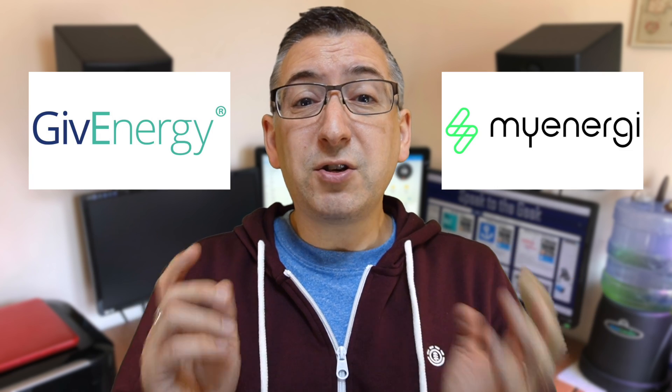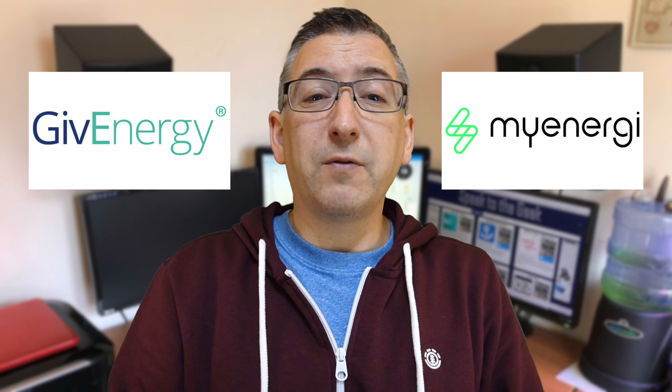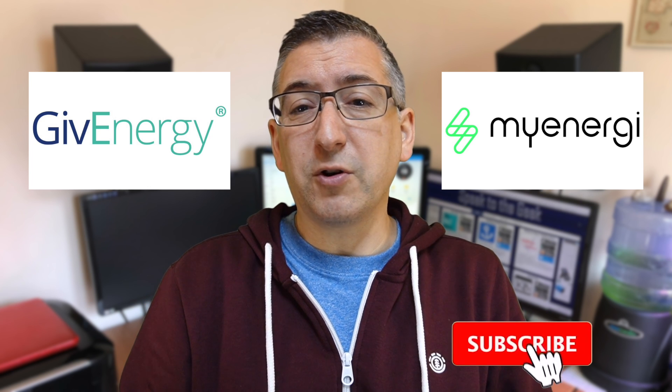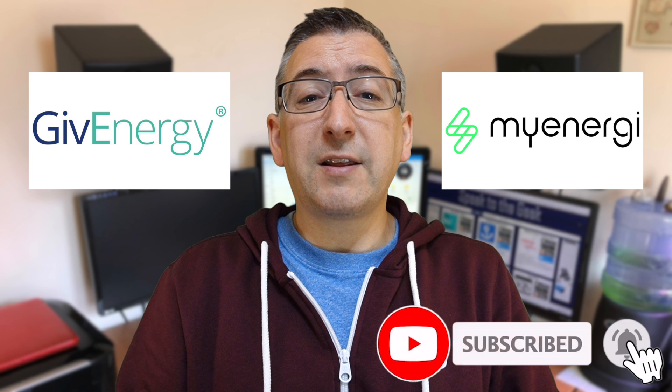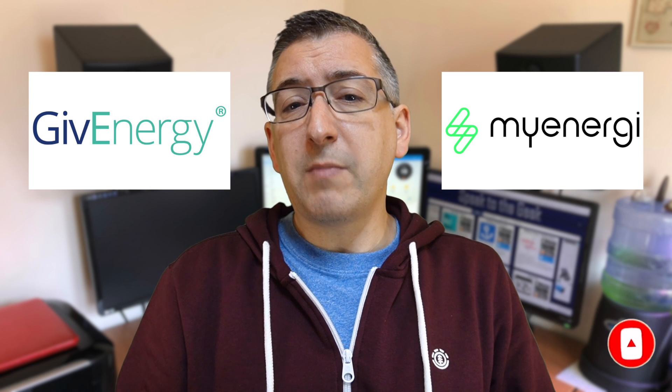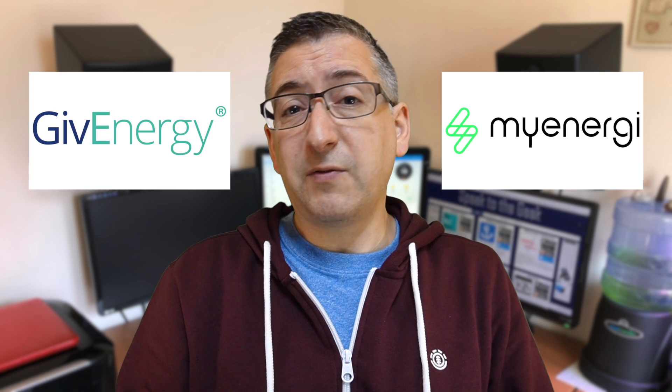GiveEnergy and MyEnergy, two companies with an overlapping portfolio of products, are regularly being compared in various forums and groups. So I thought I'd put together this video to discuss and compare their products, so as you can make up your own mind as to which ecosystem is best for your needs.